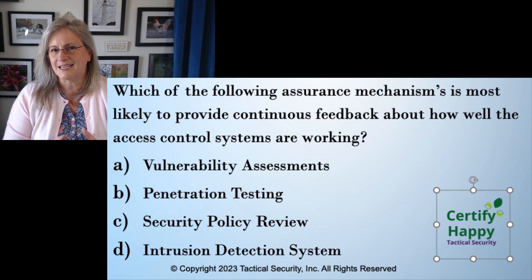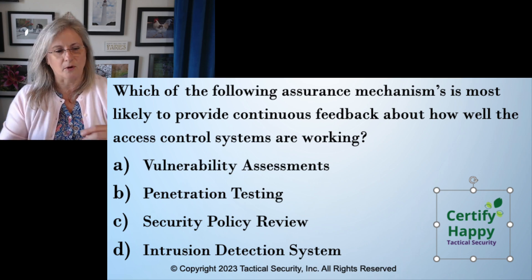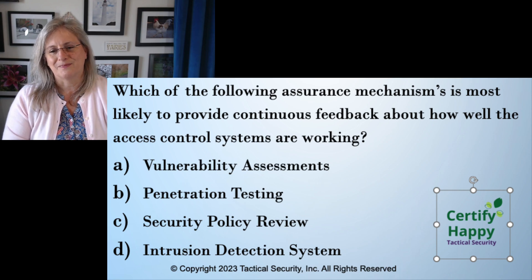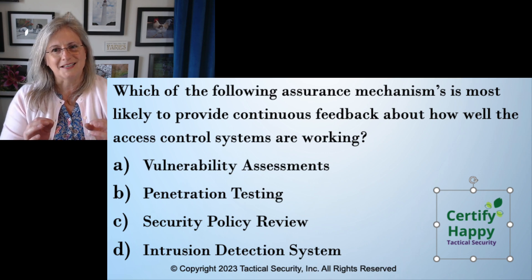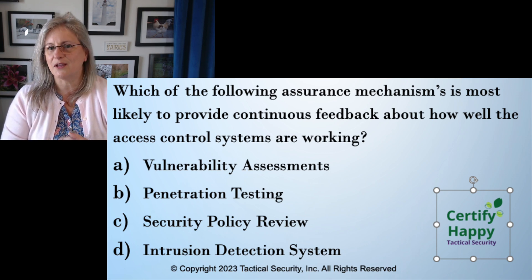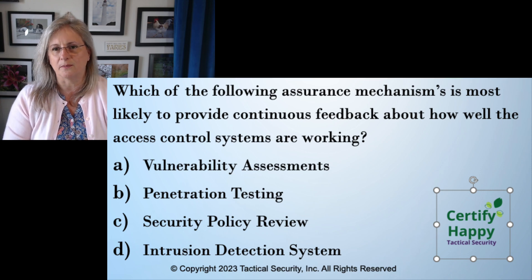D — the intrusion detection system. The keyword there is 'system.' It is a computer system — a purpose-built computer with the sole goal of figuring out when you've had an intrusion, whenever data is going through or whenever the attacker's data is going through. Last I checked, computers don't need breaks. If you have to flip a light switch when you come into work to turn on the IDS, you've got a problem. It is going to be on the network continuously. So 'continuous' actually turns out to be the key word in this question. Continuous feedback qualifies it, and we now have a computer system.